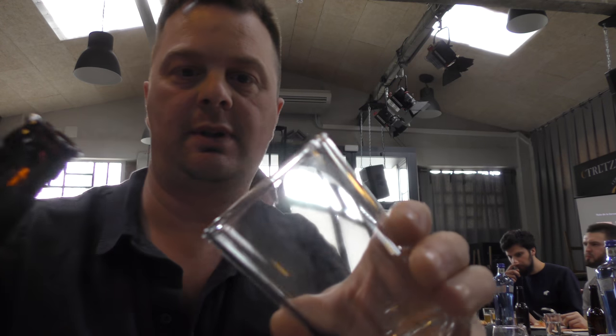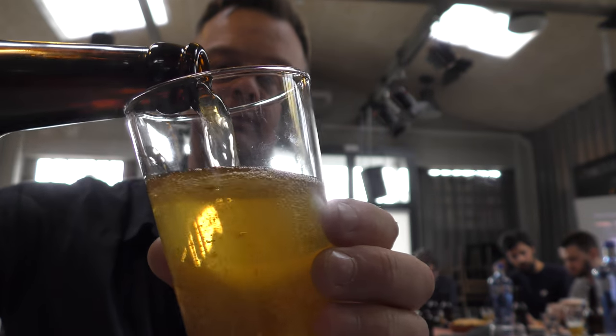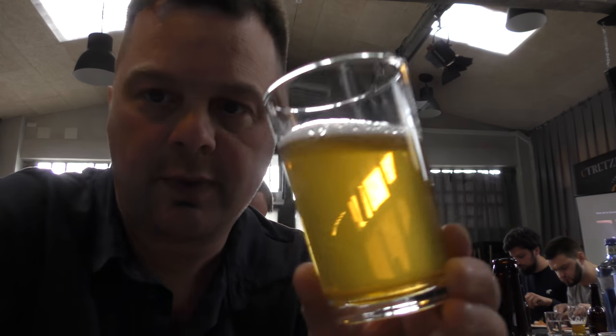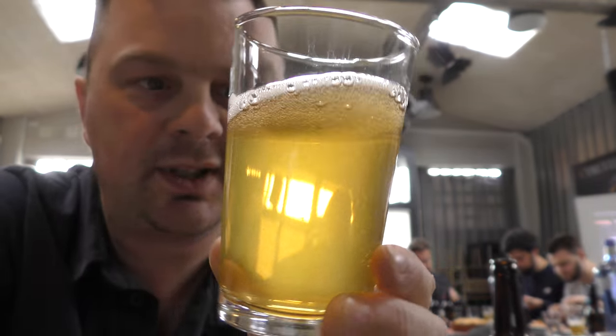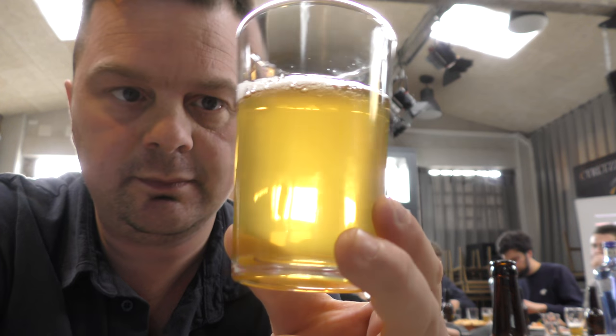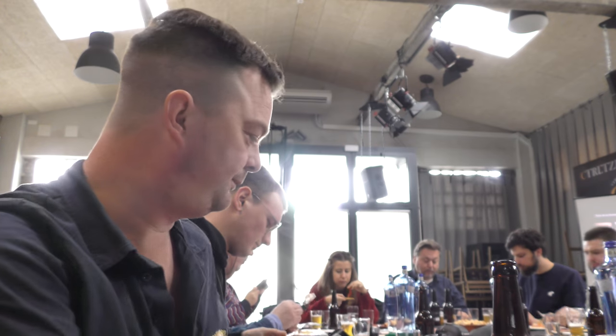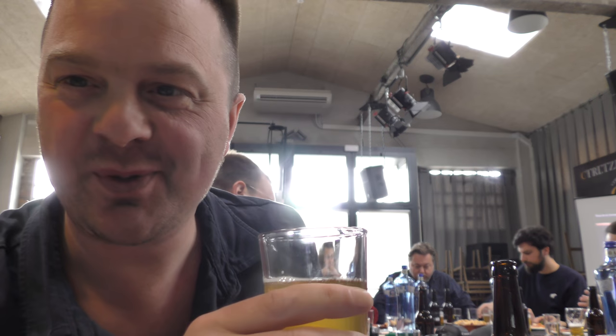It's brewed with Nugget and Amarillo hops. Pale malt. We have a one finger white head. It's 6.2% ABV, good levels of carbonation, golden coloured ale. It's been served with some salmon, but I don't eat fish, so I won't be pairing it with the salmon.